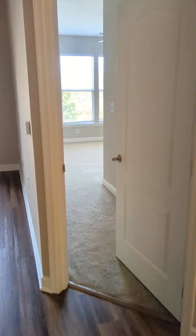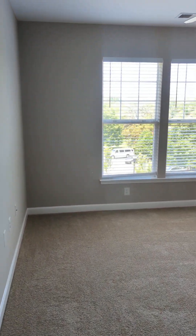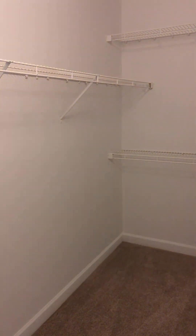On one side of the apartment is the primary bedroom. Nice big windows let a lot of natural light in — a nice big space with a large walk-in closet.